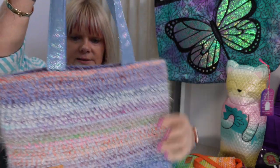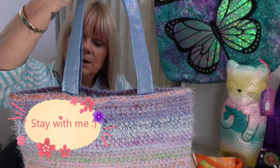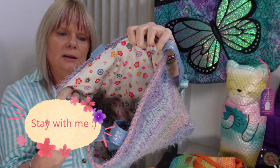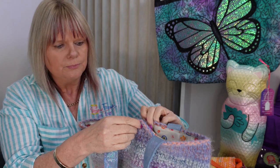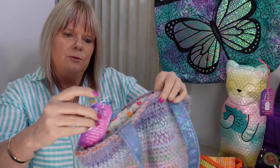This is another one where I've blended different yarns together — it's quite soft and fluffy. It has a lining inside and also has a magnetic closure. This one is $40.